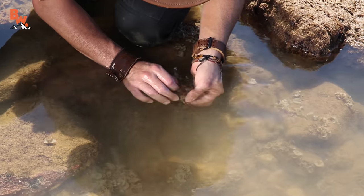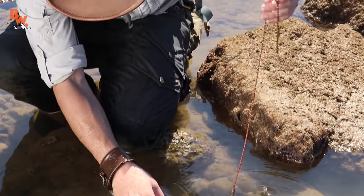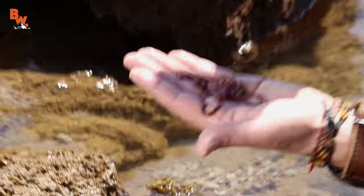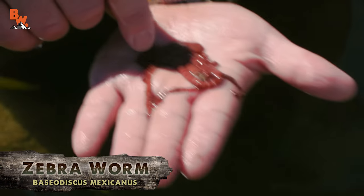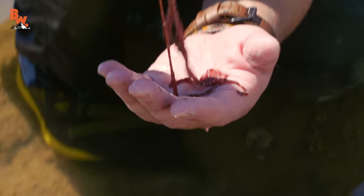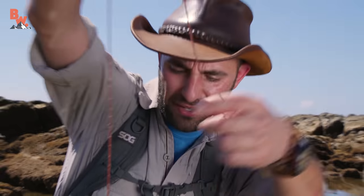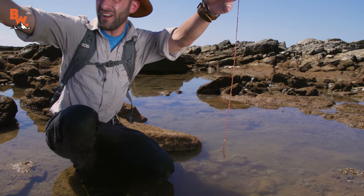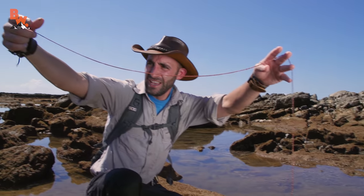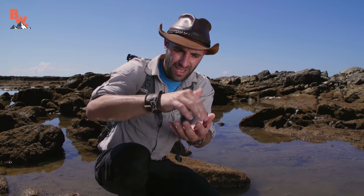Oh my gosh, look at how big it is. What is that? That is an animal — that is a zebra worm right there. It is alive. I can feel it contracting. Now it looks more like a worm. That is a huge worm. They get bigger than that and they can stretch up to 50 times in length. Look at how far that thing stretches out — it just keeps going. I feel like it's going to break. It's getting even bigger. Alright, I'm putting this guy back under his rock.